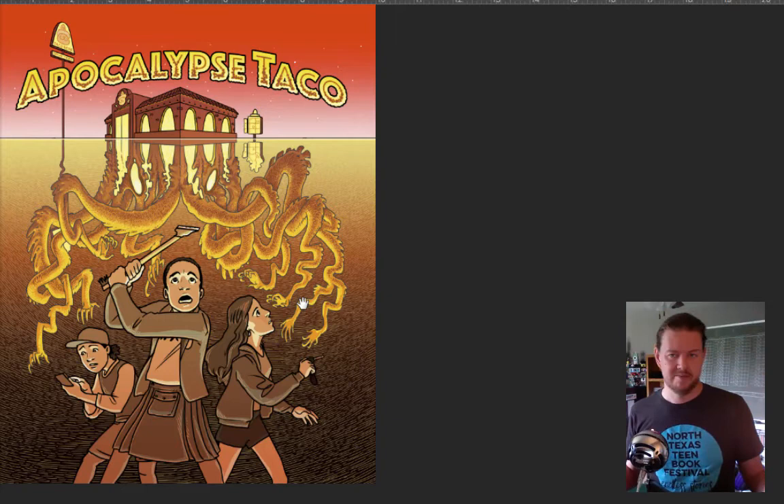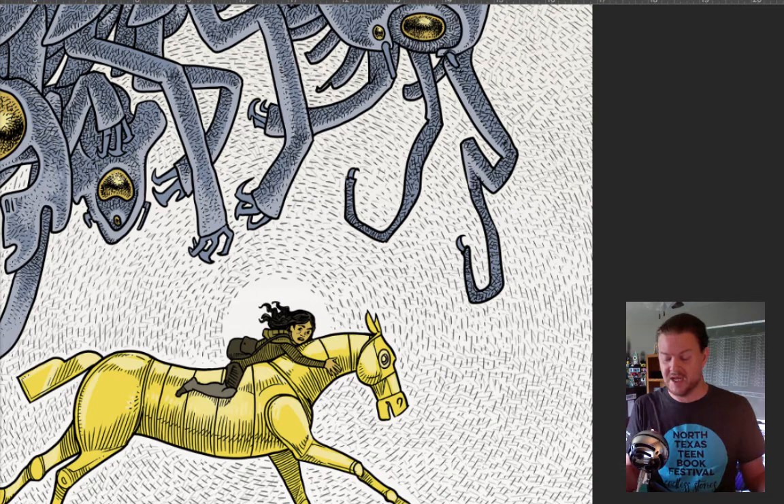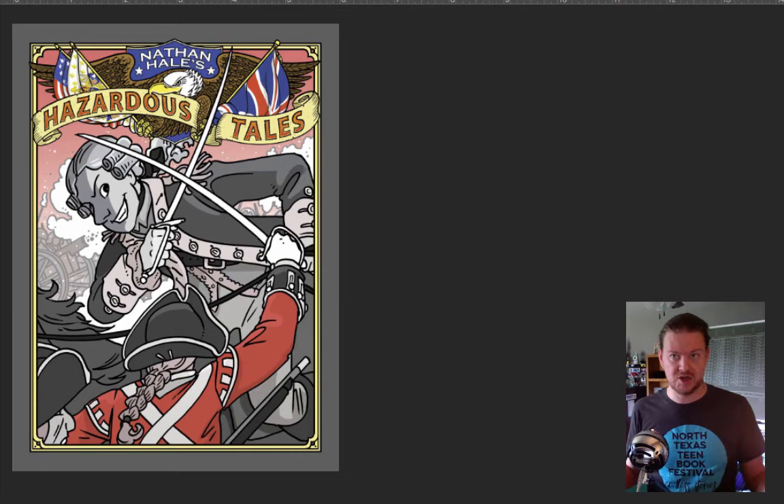So keep your eyes peeled for it — it will be coming out next year. If you can't wait till next year, go back and read One Trick Pony. If you don't want to do that, pre-order Lafayette coming out in October. Thanks for watching. I hope you enjoyed it. Have a great day.